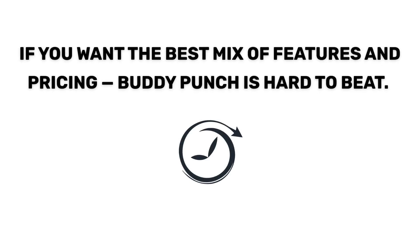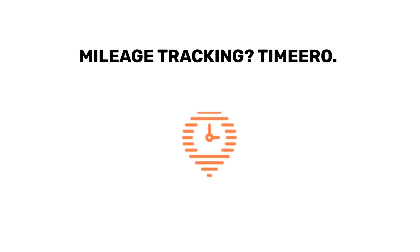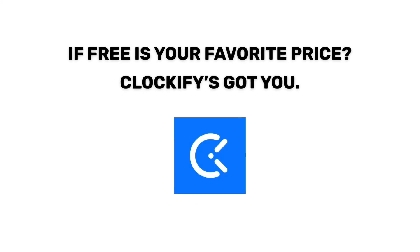Which one's right for you? If you want the best mix of features and pricing, Buddy Punch is hard to beat. Need advanced scheduling? Try Deputy. Mileage tracking? Timeero. And if free is your favorite price point, Clockify's got you covered.